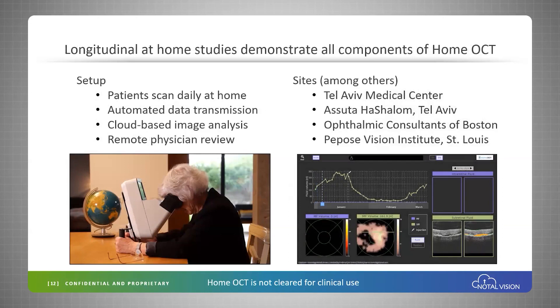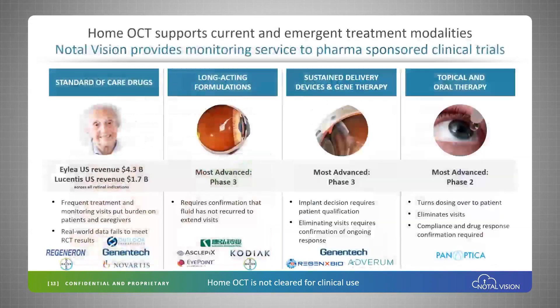We have long-term studies ongoing, both in Israel and in the United States, where patients test at home, data is automatically transmitted, analyzed, and then there is remote physician review.